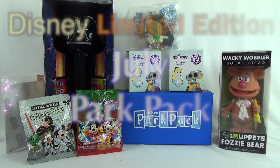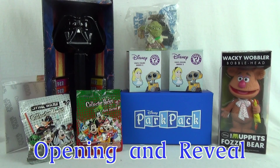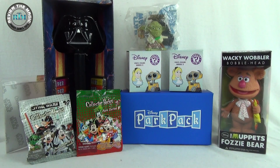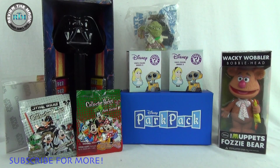Hey everyone, happy Saturday! Welcome to the weekend. Today we're going to be opening up the July edition of the Disney Park Pack — limited edition blind box, limited edition of 500 with the variant inside. This is the blind box Disney pin pack from disneystore.com. We've been picking these up every single month; they started two months ago in May, we did a video for that, we picked up the June one and did a video, and today we have the July one.